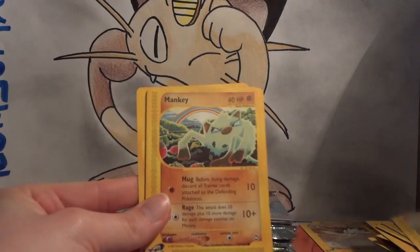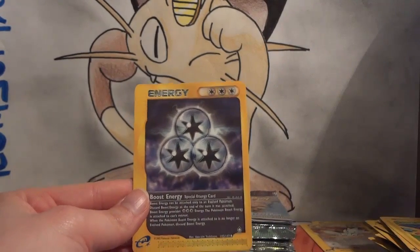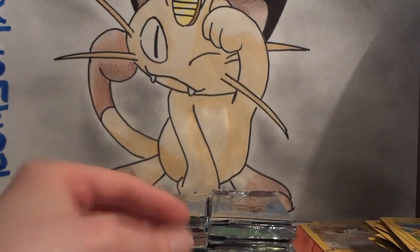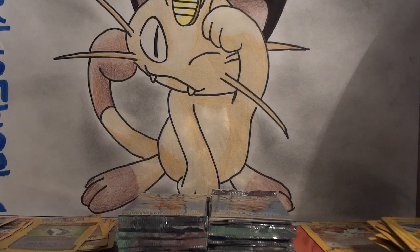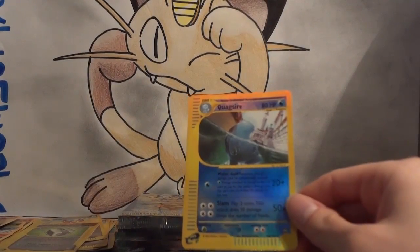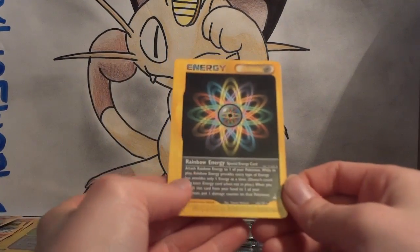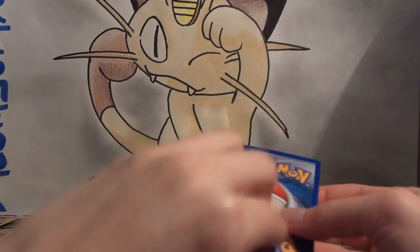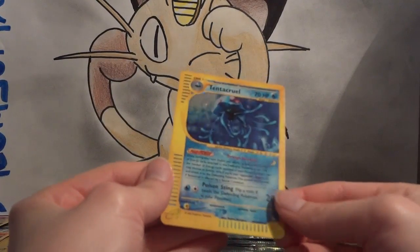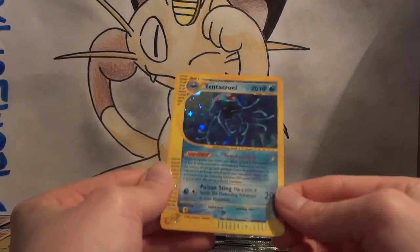Remoraid, Aipom, Mankey, Hitmonchan — cool Spinarak coming out of a playroom — and Boost Energy. My reverse is a Quagsire, which is a rare — I was talking about it earlier going through the little water alley. My rare is a Rainbow Energy — haven't pulled that one yet from this opening. My Wild Card is a Tentacruel holo — it's been a while since we've seen a holo, so it's about time for one more to show up. Very nice. These packs are so old they're almost starting to disintegrate.